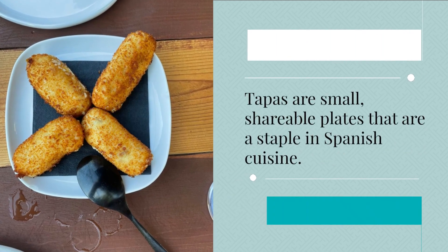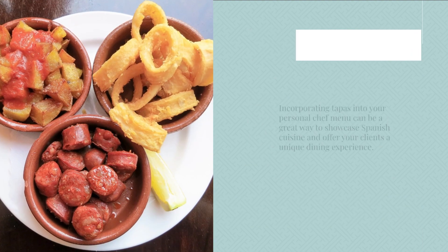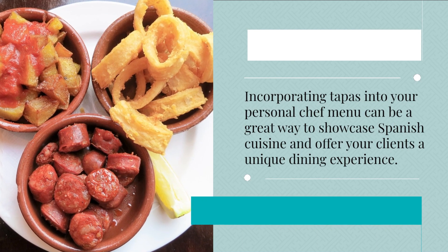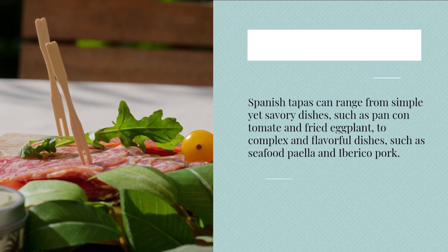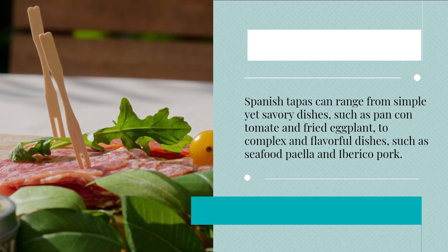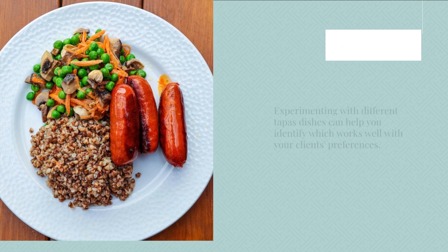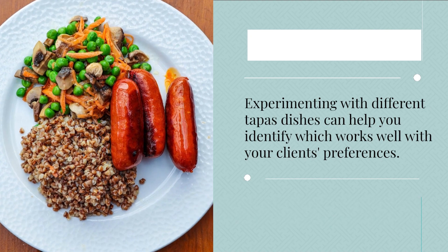Tapas are small, shareable plates that are a staple in Spanish cuisine. Incorporating tapas into your personal chef menu can be a great way to showcase Spanish cuisine and offer your clients a unique dining experience. Spanish tapas can range from simple yet savory dishes, such as pan con tomate and fried eggplant, to complex and flavorful dishes, such as seafood paella and iberico pork. Experimenting with different tapas dishes can help you identify which works well with your client's preferences.